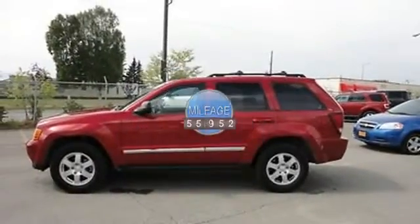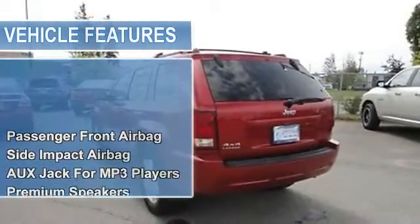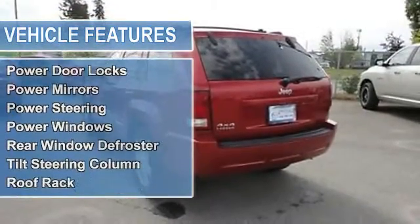Passenger front airbag, side impact airbag, aux jack for MP3 players, premium speakers, single CD player, air conditioning.